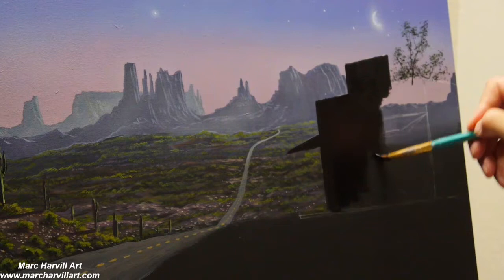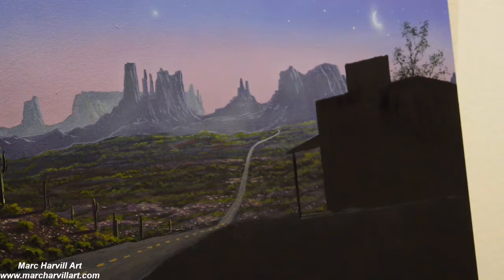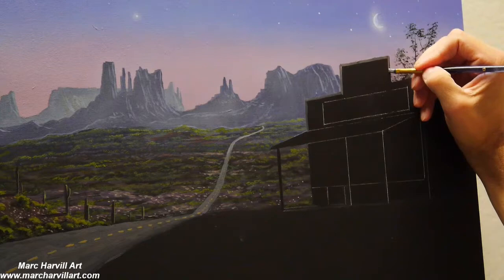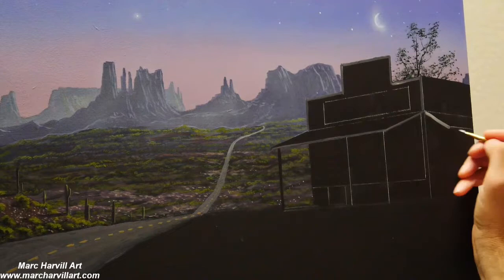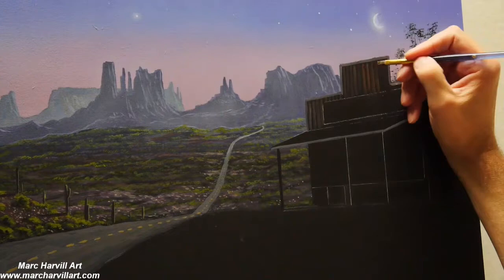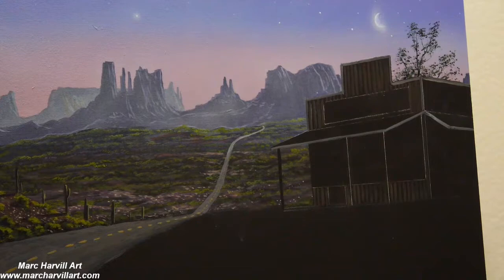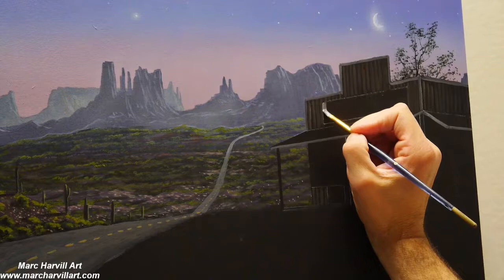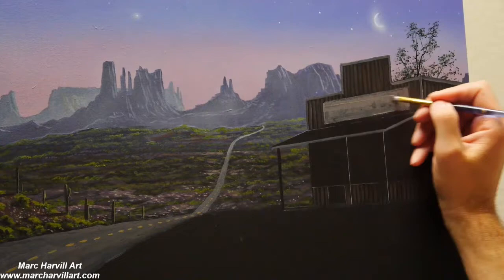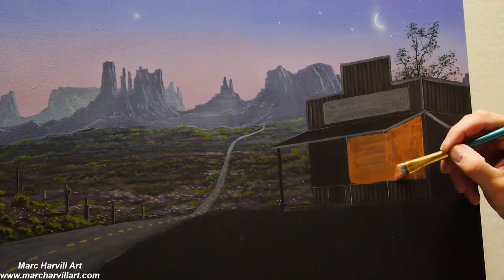I wanted a convenient store or gas station off to the side in the middle of nowhere. I'm blocking this all in with charcoal black first, because as I start to introduce my colors — in this case umber kept very transparent — it allows that black underpainting to show through, giving the illusion of an old weathered building.